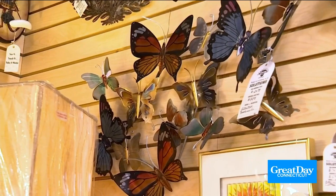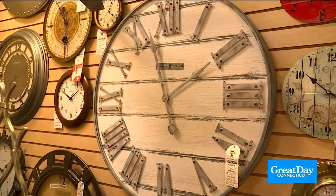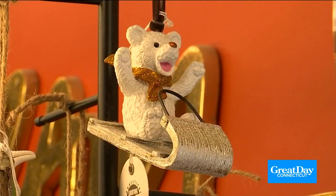We have so much to offer, including these amazing sea glass Christmas trees. Take a look — from a wall of butterflies, to a bear holding a bowl, how cute, to some pretty big clocks. Connecticut Lighting is your source to shop for the holidays. The selection is extensive.